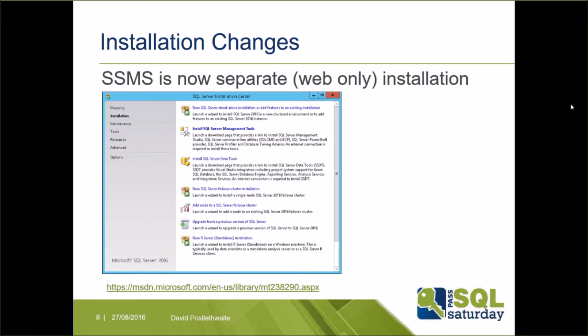The installation process has changed in a few notable ways. SQL Server Management Studio has been taken out of the server installation and is now a separate web download. As a result, Management Studio will have a different upgrade schedule to the server, and it now checks for updates each time it is loaded, just like most other desktop software.